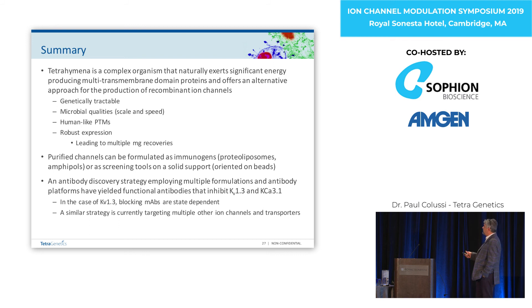In summary, Tetrahymena is a complex organism with interesting but tractable genetics. It's a true microbe with all the speed advantages that brings. The expression is large and robust, which really allows us to spend time figuring out how to purify and formulate the proteins for different screens. If you're smart about your discovery strategy — the different formulations, the different platforms, what you're screening against — you can really turn this into a production line. And that's what we've done.